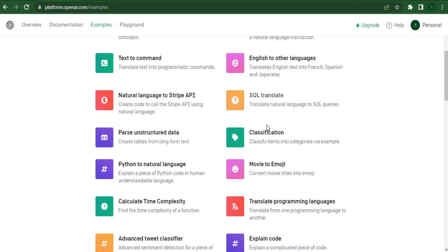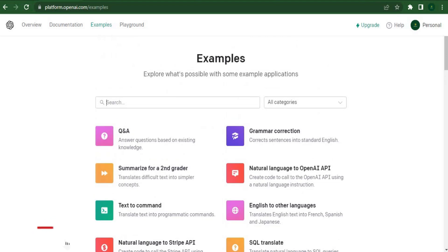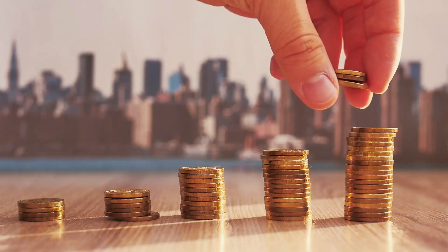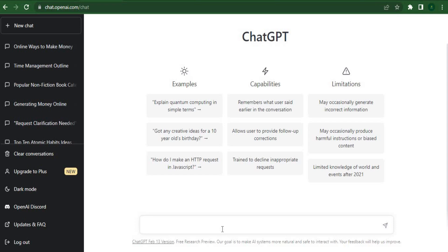I'll now show you how to create an ebook using ChatGPT, and in a moment I'll demonstrate in detail how to profit from your ebook. All you have to do to generate passive income is create the item once and sell it repeatedly. Let me show you how to rapidly create a wonderful ebook with ChatGPT.